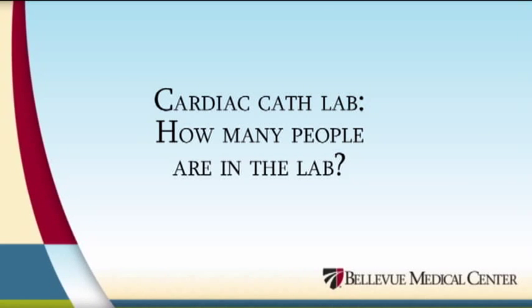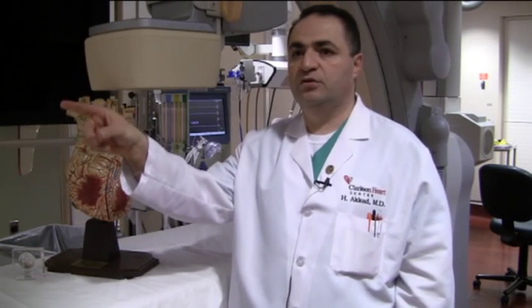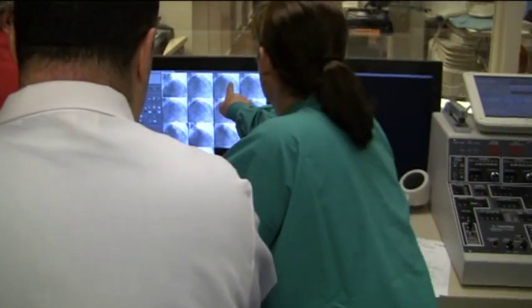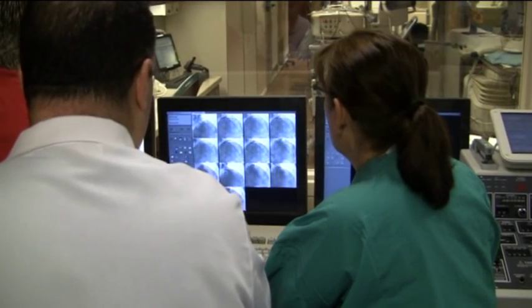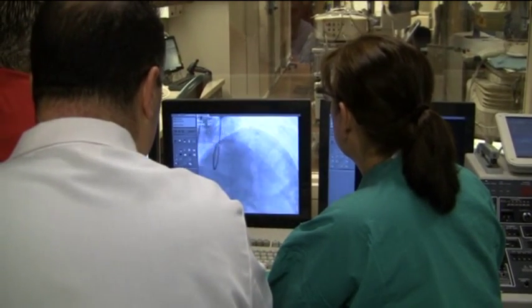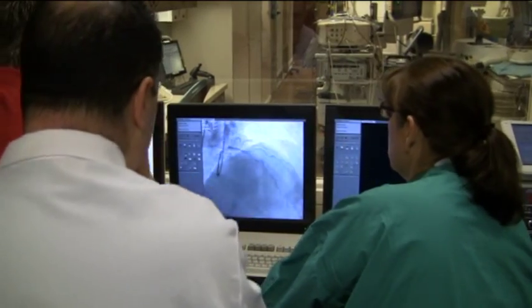There are four people involved: the physician, the assistant, a person called the circulator who obtains the equipment we need, and one person behind the door who records what we are doing during the procedure. This is the number one procedure performed in the world. In the United States, we perform almost one million procedures across the country, and there are almost 250,000 stents inserted yearly.